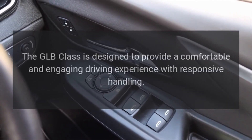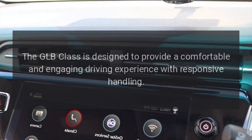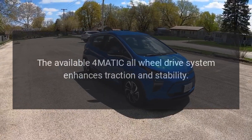Performance: The GLB-Class is designed to provide a comfortable and engaging driving experience with responsive handling. The available four-mode all-wheel drive system enhances traction and stability.